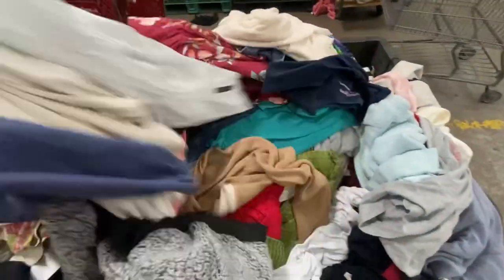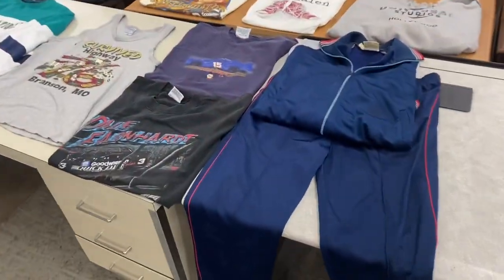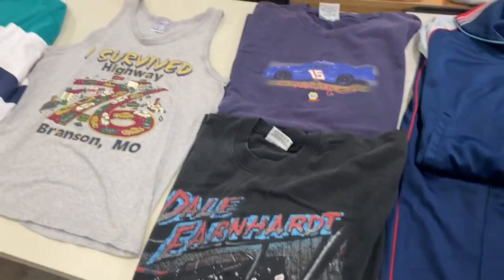All right, guys. Happy Monday out there. Making a couple different stops for you today. First stop, I'm at the Bulk Clothing Bins hunting for some vintage clothing. And boy, did we find some great stuff today.